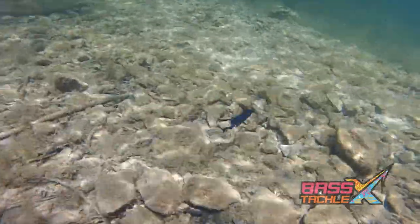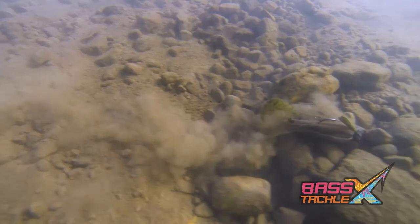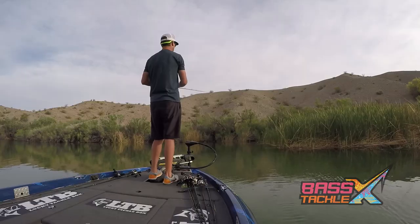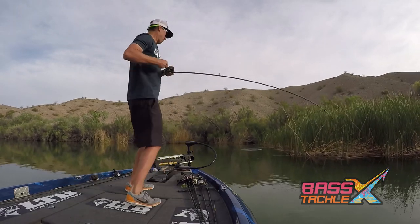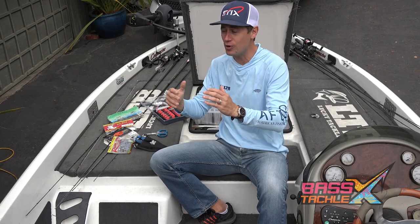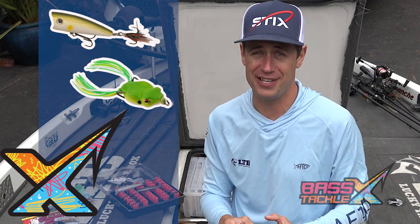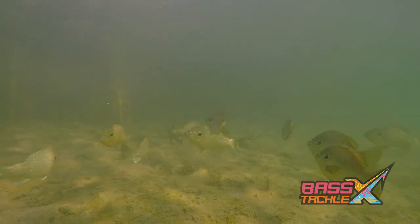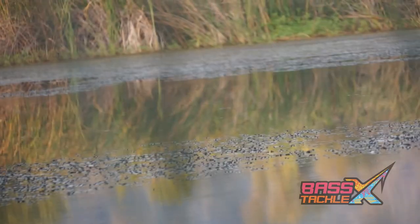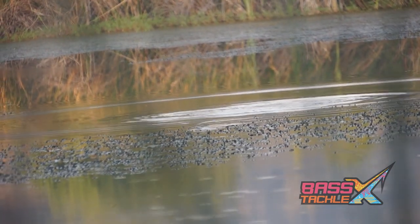Whether you're up shallow flipping lay down trees and brush, or firing out a football head and slow rolling it over gravel humps and transition areas, a jig can get the fish chewing. Starting with natural colors like green, pumpkin, or brown is a good starting point until you dial in the right colors. Buzzbaits produce amazing results in low light conditions, especially in the morning in the back of coves where shad are up there spawning and bass are looking to feed on them. Poppers and frogs are a couple other topwater baits that do really well — poppers imitate little panfish that threaten to eat the eggs and fry, eliciting big strikes from territorial bass. Frogs are weedless, so they're effective in shallow water with lots of debris, helping you find little pockets where bass are hanging out.